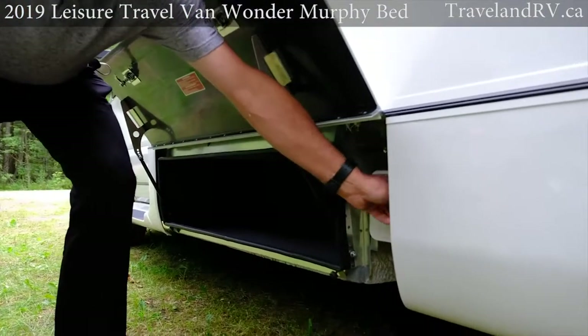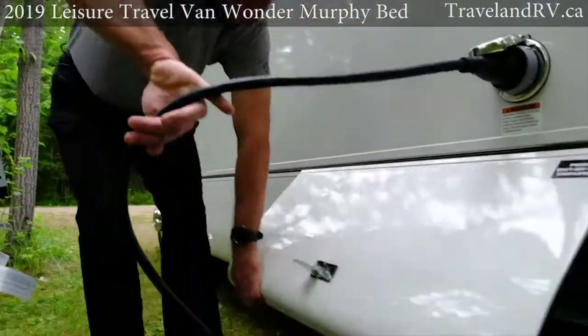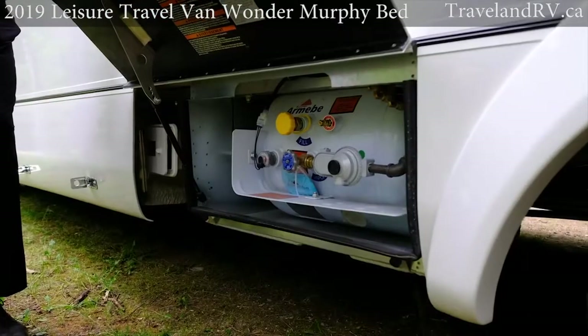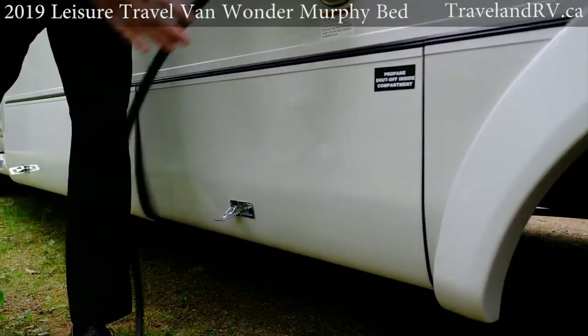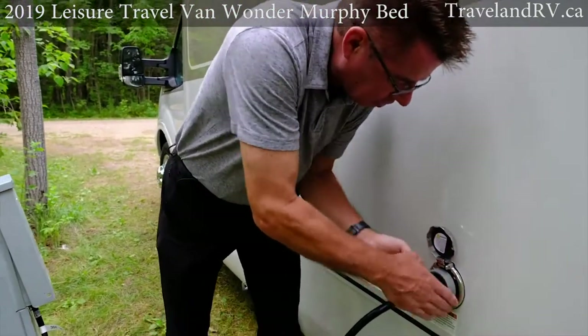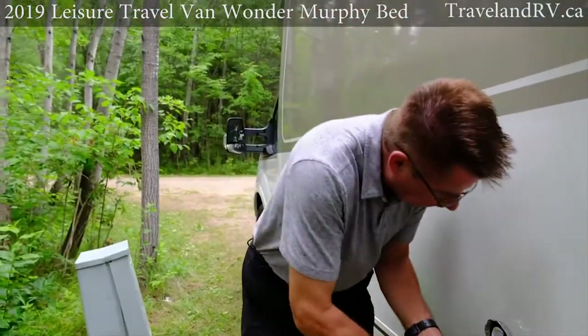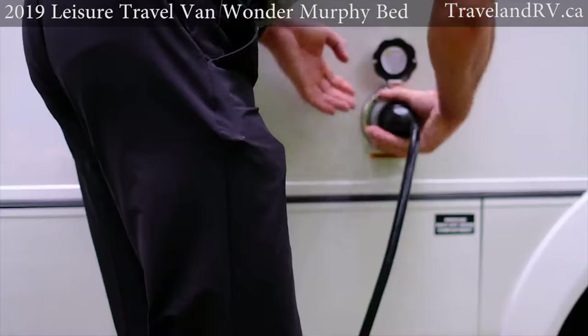Over here we've got our sewer hose for dumping your tanks. As we work our way down we've got our propane fill — 13 gallons of propane. We've got our 30 amp cord connection — you can see how easy it is to quickly connect and disconnect. No cords you have to pull out and hang around — it just simply locks right back in place.